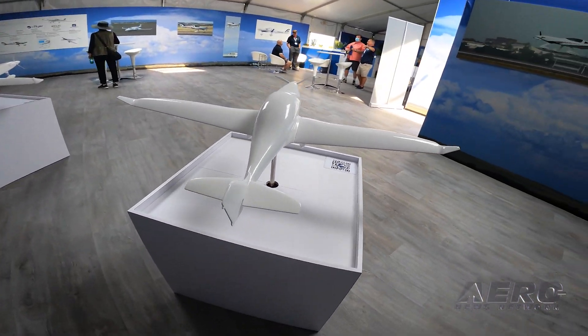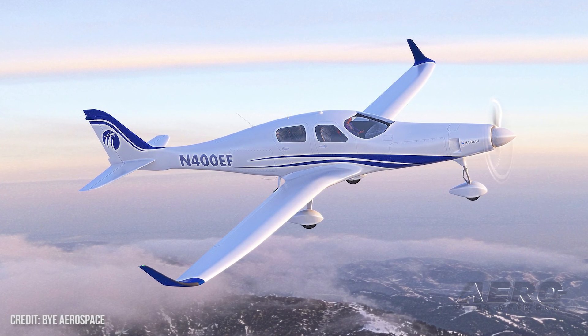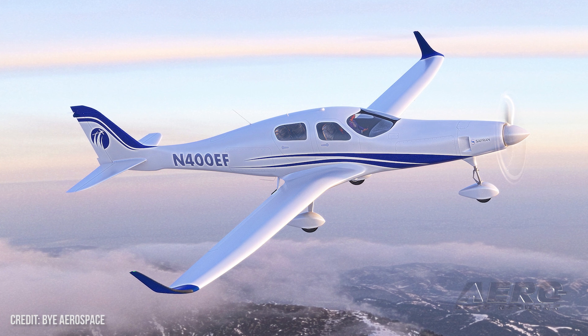Iterating from the E-Flyer 2 is the E-Flyer 4. We have the same propulsion system provider — Saffron is providing the motor up front. The aerodynamic structure systems, all of that are derived right from the 2 into the 4.